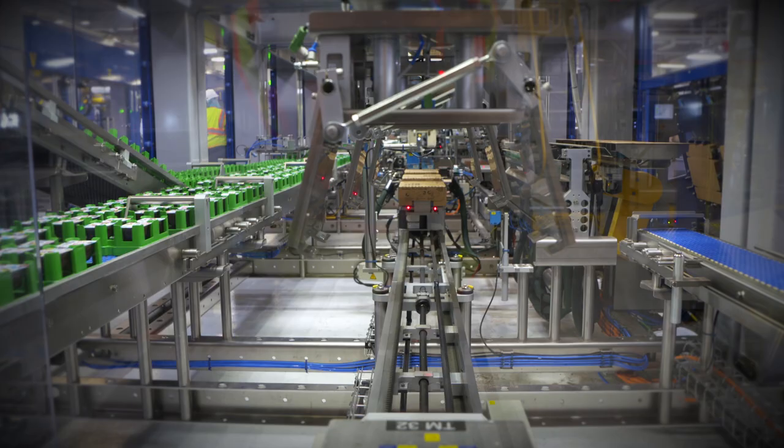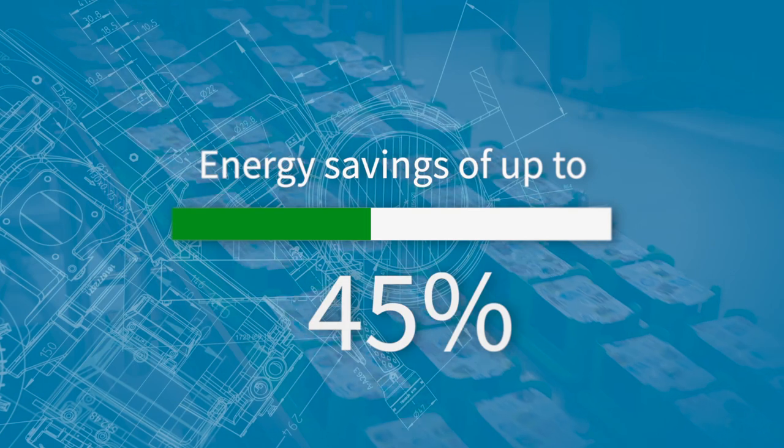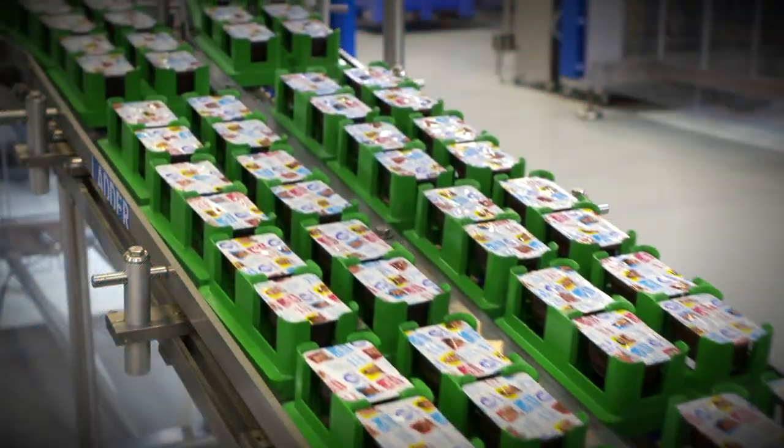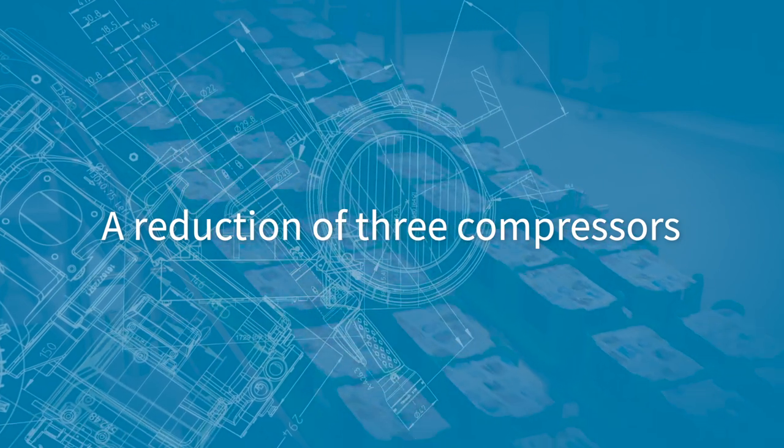In efficiency gain so far, we're probably 30 to 45% more efficient, because we've actually shut down desiccant dryers and other machines that would sit there running loaded or unloaded for hours on end.